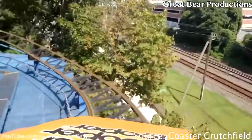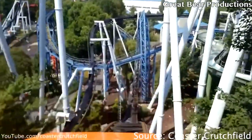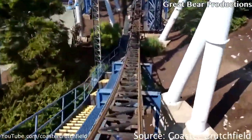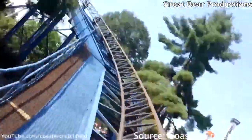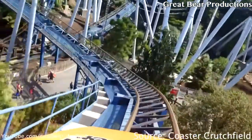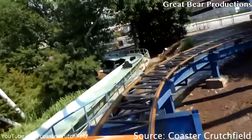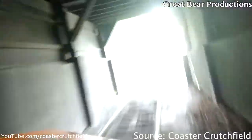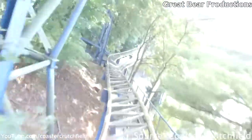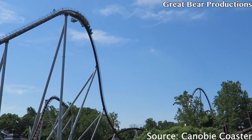At the number three spot we have Super Duper Looper's lap bar. I love these lap bars. I prefer ratcheting restraints over hydraulics because they're easier to pull down, they sound cool, and I trust them a bit more — ratcheting restraints are easier to understand. Anyway, Super Duper Looper's lap bars are comfortable; it's not just a metal bar across your waist, it's actually padded, and I like it.